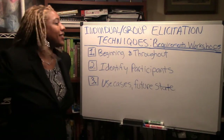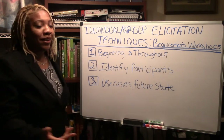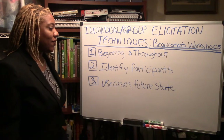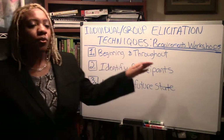Hello, this is Lisa Phillips. Today the group elicitation technique I'm going to go over according to the BABOK guide is requirements workshops and how they can be very effective. I personally like them — they're very easy, they make sense, and they can be used from the beginning and throughout.